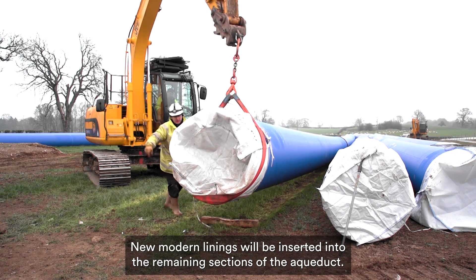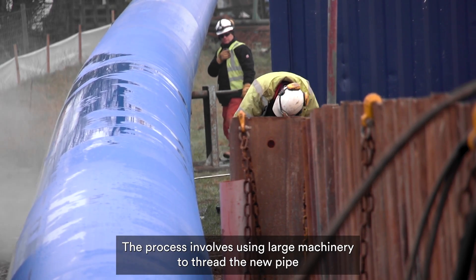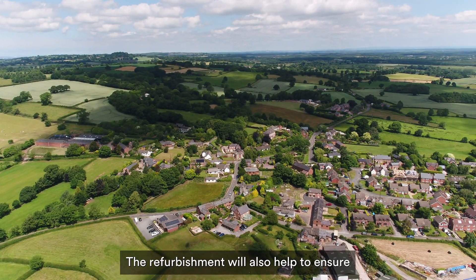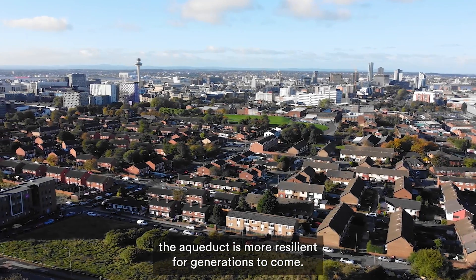New, modern linings will be inserted into the remaining sections of the aqueduct. The process involves using large machinery to thread the new pipe through the existing older ones. The refurbishment will also help to ensure the aqueduct is more resilient for generations to come.